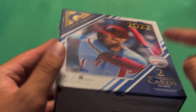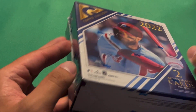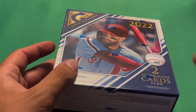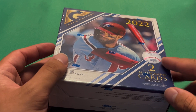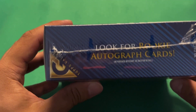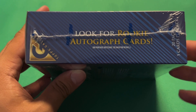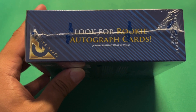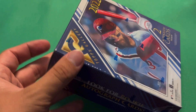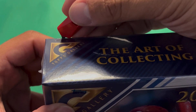I saw some 2022 Gallery blaster boxes as well, but I only decided to pick up this one because the blasters were $25 and I didn't feel like it was worth it. This being $80 with two autograph cards should be nice. I don't believe the checklist is up for this yet because I haven't looked, but I'm trying to get this video out.